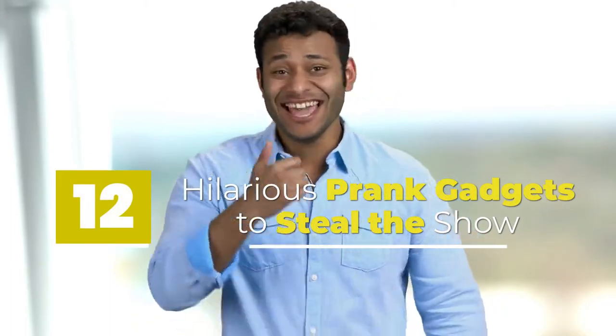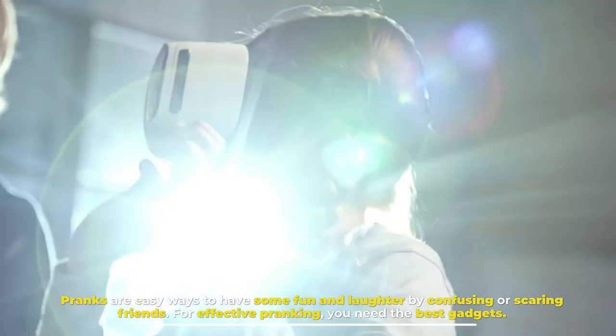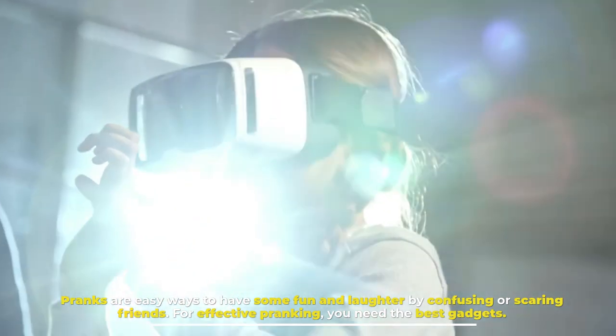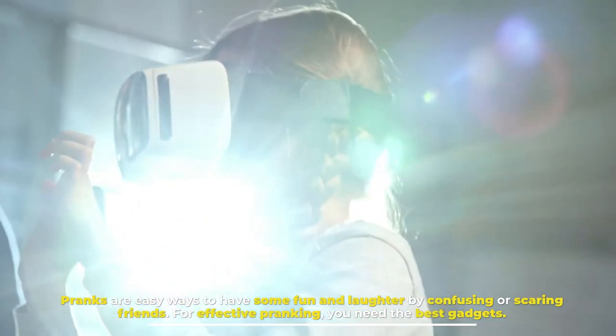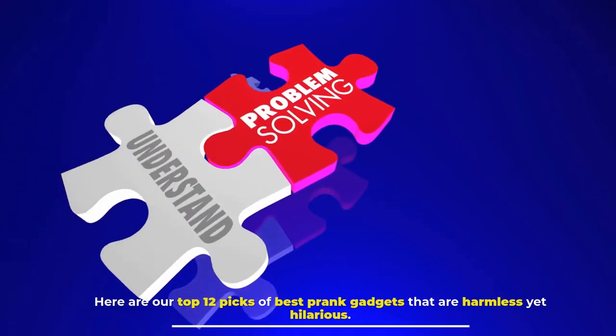Hilarious Prank Gadgets to Steal the Show. Pranks are easy ways to have some fun and laughter by confusing or scaring friends. For effective pranking, you need the best gadgets. Here are our top 12 picks of best prank gadgets that are harmless yet hilarious.